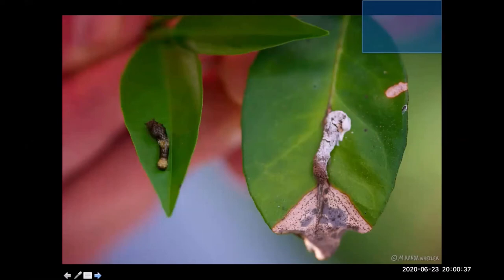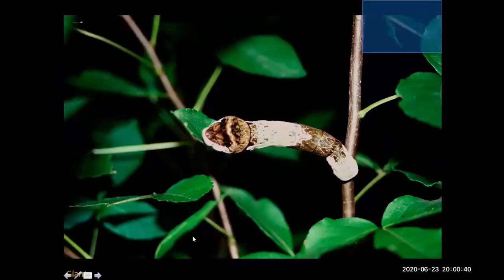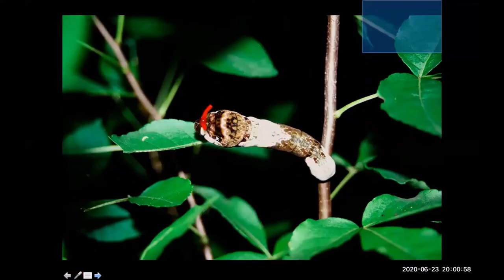Here's the giant swallowtail grown up a bit, and again you can see this amazing strategy of looking like bird poop. But it's not enough — in addition to that strategy, it's also got a snake-like head, just in case the bird poop wasn't enough. It has this really neat behavior of emitting structures on top of its head called osmeteria, which emit chemical odors that repel predators. Multiple strategies: visual strategies and olfactory strategies to deter predators.